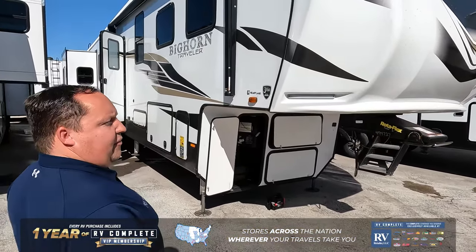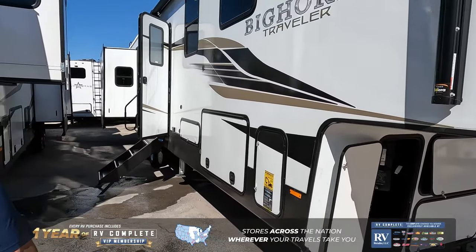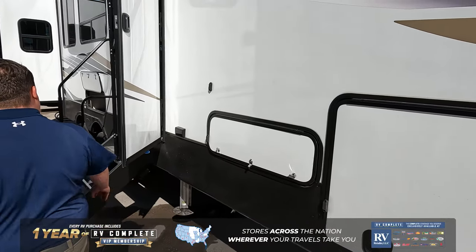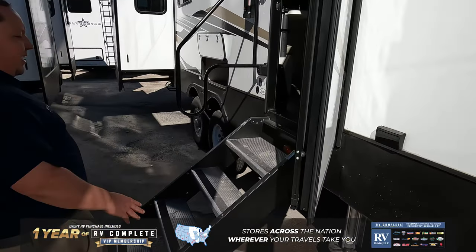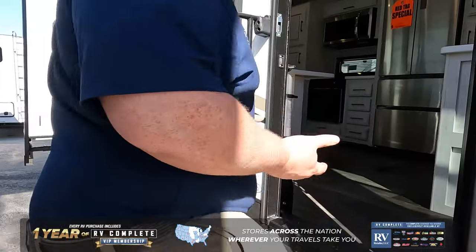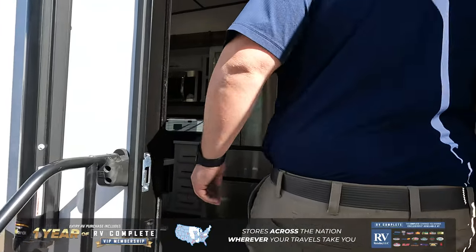Right up front, we do have a fiberglass painted front cap. Coming on down the side here, we do have a nice power awning with LED lights, a little cooktop skillet right there, and nice six-point hydraulic auto-leveling and hydraulic-assisted steps to get inside the fifth wheel.